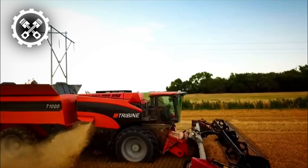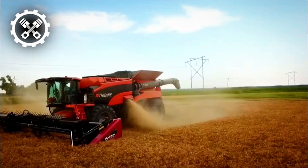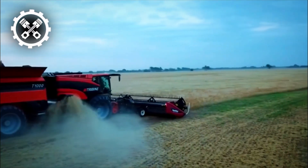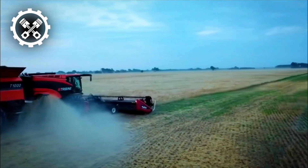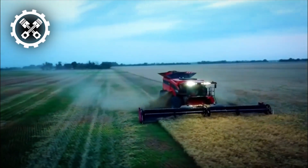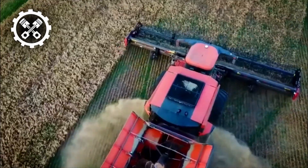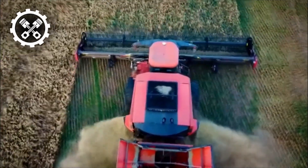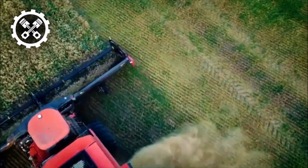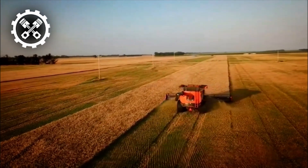An advantageous feature of the Tribine T-1000 is its ability to operate effectively in muddy or damp conditions, avoiding field entrapment due to its exceptional traction from massive wheels. With a high clearance, it effortlessly maneuvers over tall crops. Incorporating modern technology such as a touchscreen control panel, GPS navigation, and automated systems for tracking grain loss and production, the T-1000 optimizes the harvesting process, reducing waste and elevating overall output.